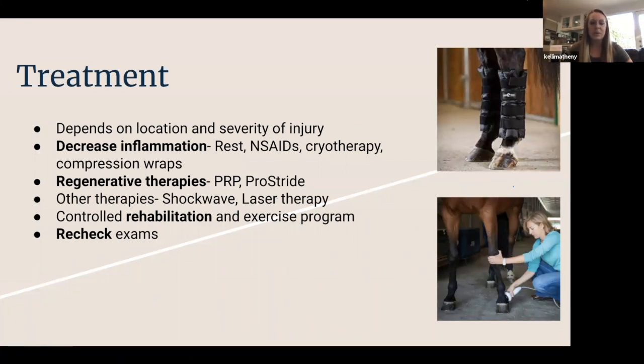Once we've found a lesion, treatment depends on location and severity. The first thing is to get ahead of that inflammation. That starts with rest — stall rest with some hand walking. You won't be returning to your normal exercise routine for a little while. To control inflammation, we use an NSAID — non-steroidal anti-inflammatory, most commonly Bute, sometimes Banamine. Next is cryotherapy: cold hosing legs, wrapping with ice, everything we can do to constrict blood vessels and bring down inflammation. Sometimes we'll use compression wraps to increase blood flow and lymphatic flow, getting edema out and keeping it from stretching out tendon sheaths and skin.